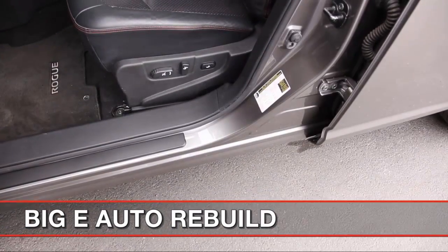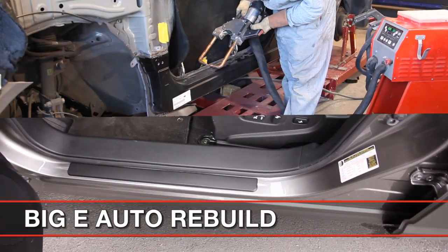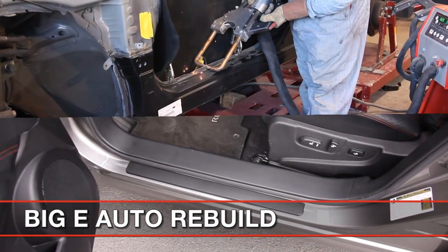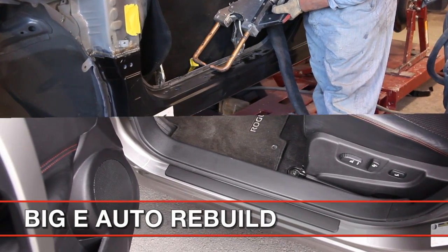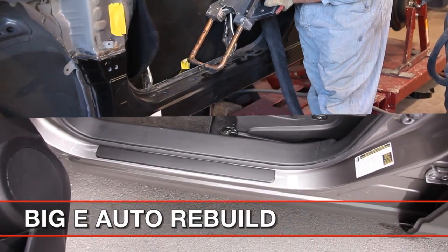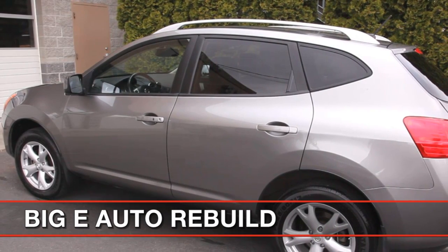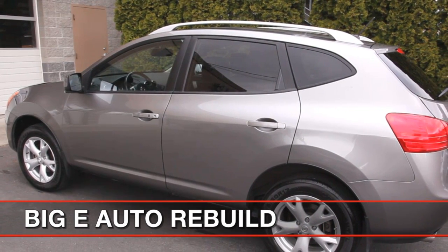This is the vehicle that had side structural weld repairs. Notice the welded sections, painted work, and interior repair cleanliness. No one owning the vehicle or trading it in will ever detect that it was in an accident or repair.